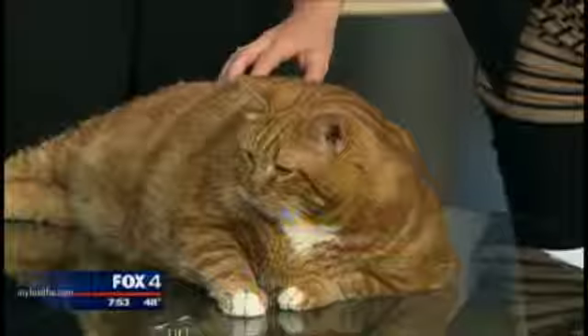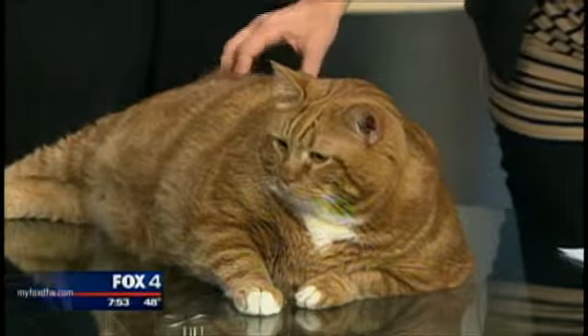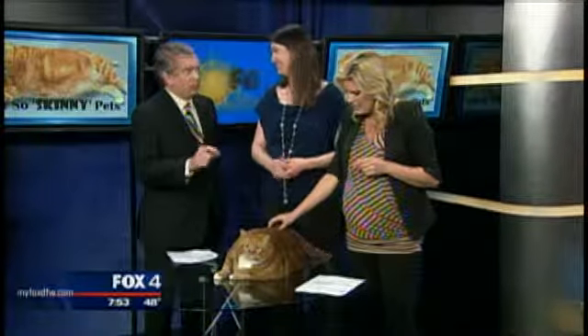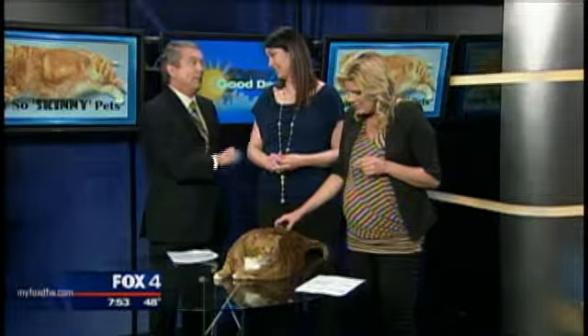So a dog, then, would be more like a person — they can live off their reserves. Some of us, obviously, have more reserves than others. But with a cat, you've got to be very, very careful and measure, and then not be tempted to sneak them food.